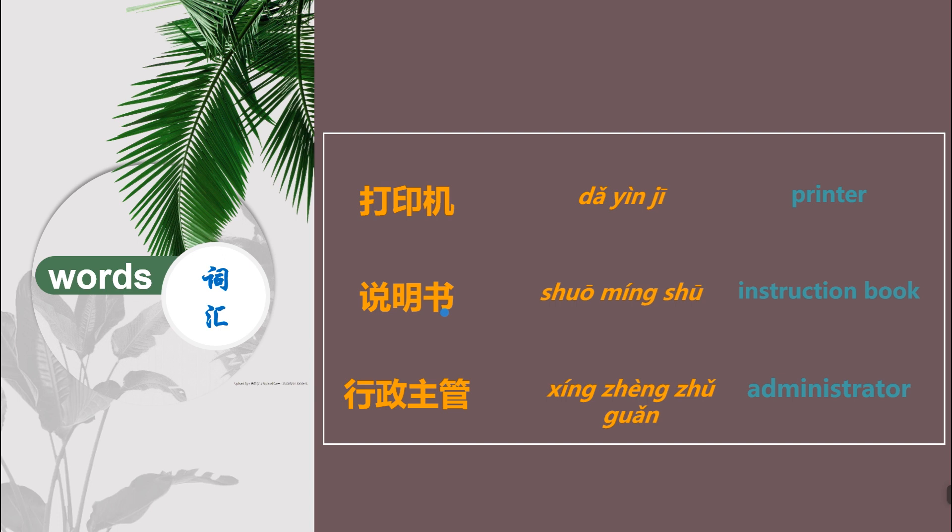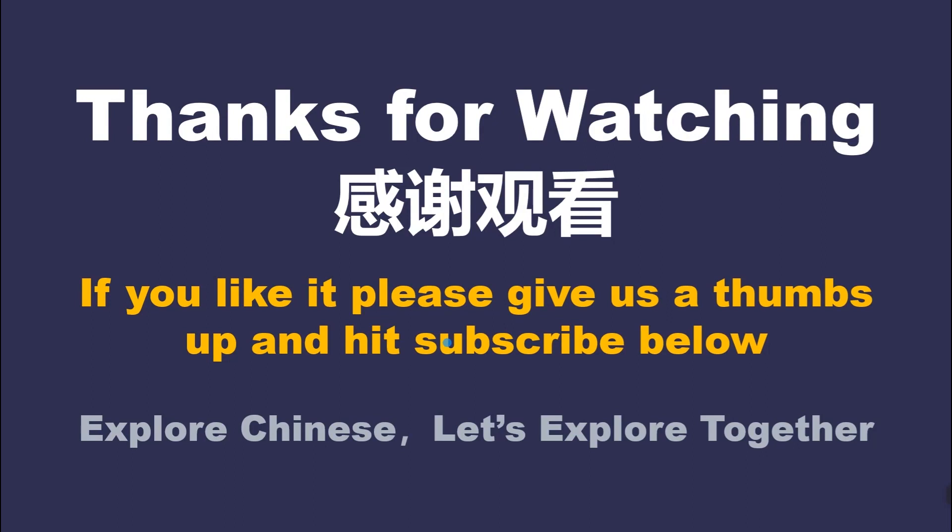Good job! All right, guys. Thanks for watching. If you like our videos, please give us a thumbs up and hit subscribe below. Thanks again. 感谢观看。